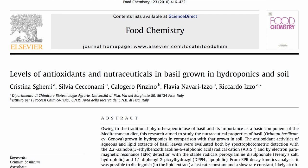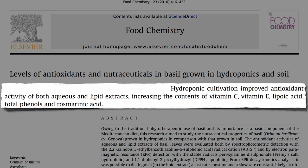The hydroponic basil won hands down — more antioxidant power, more vitamins, key phytonutrients.